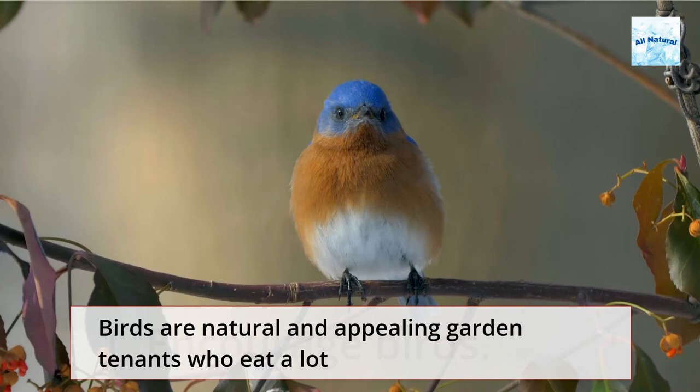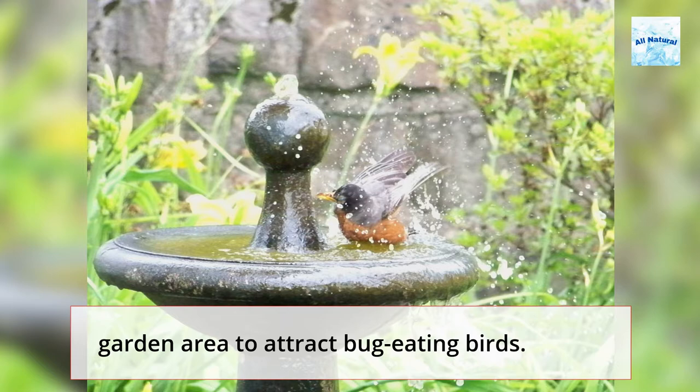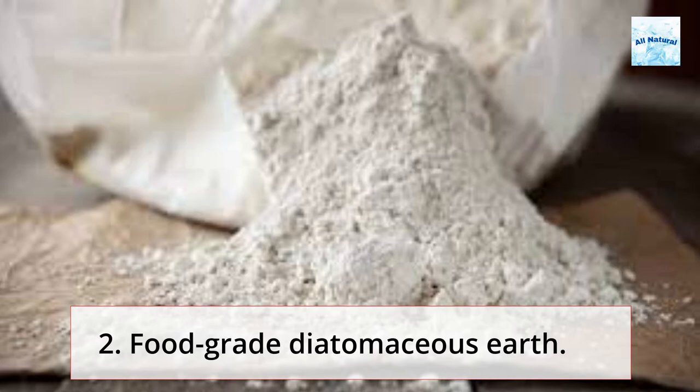1. Encourage Birds. Birds are natural and appealing garden tenants who eat a lot of insects. Place a bird bath frequently supplied with fresh water in your garden area to attract bug-eating birds. Keep a bird feeder close by and fill it with seeds in late autumn through early spring. The garden will serve as their existing sanctuary, and when summer arrives, they will graze on the available insects.